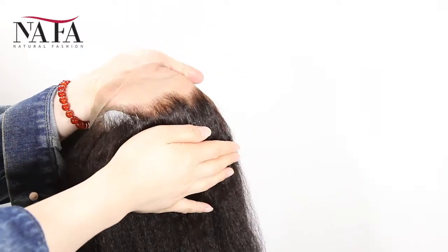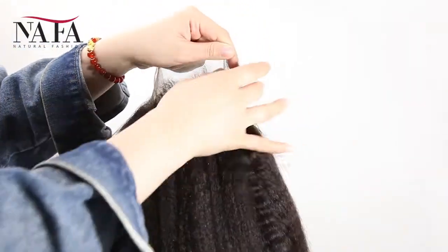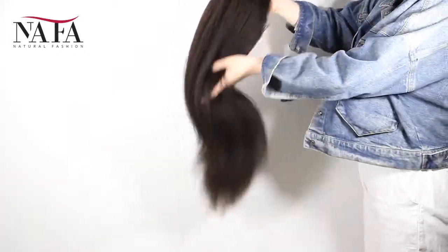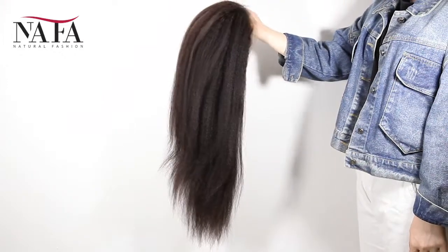Mostly, our wigs come with freestyle. If without special instruction, you can part from anywhere. If you want right part, left part, or central part, please let us know — we will prepare for you specially. We have already bleached the knots in the front hairline to create a natural looking.